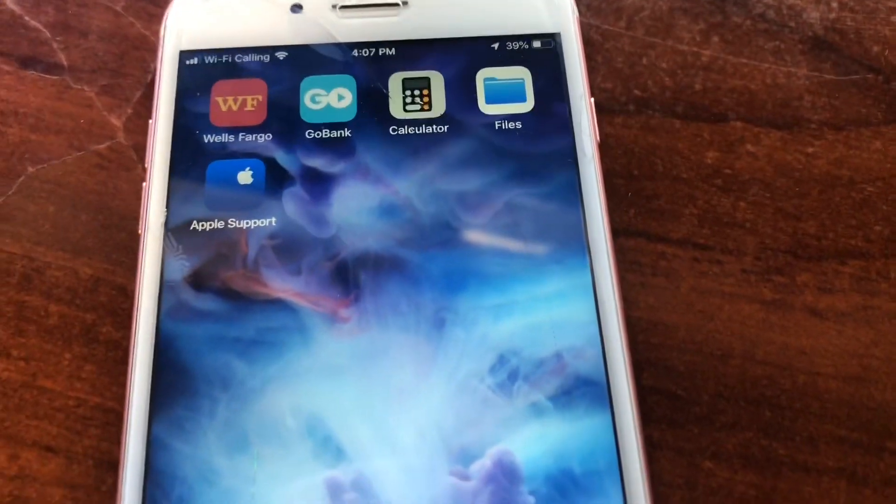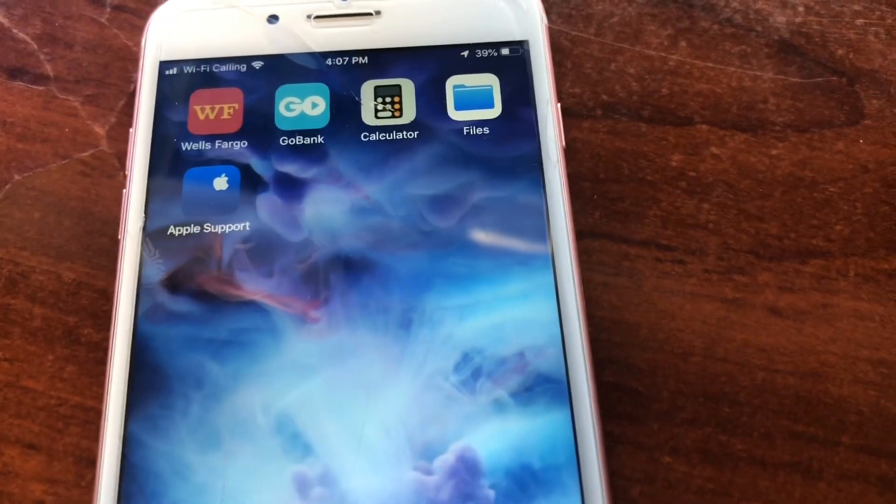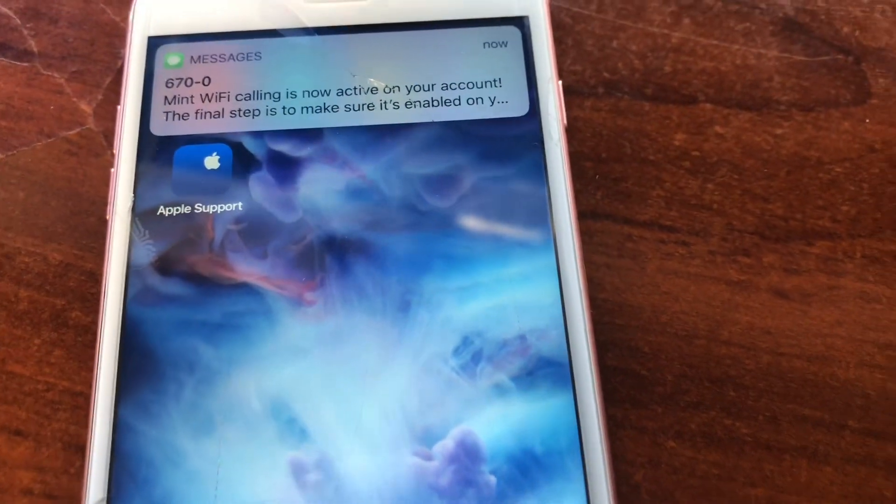If you would like your T-Mobile IMEI cleaned, just contact us at iphonesavage.com or iphone.savage.icloud.com. It will cost you about ten dollars and that's all it takes.